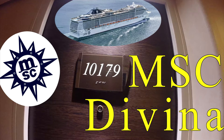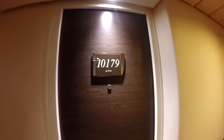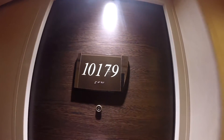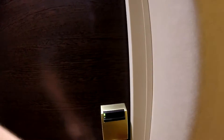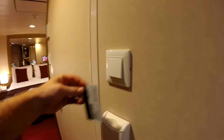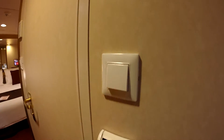I recently got back from a seven-night cruise on MSC's Divina. We opted for an inside cabin, room number 10179. Like many of the newer ships, the lights required a key card to be operated.